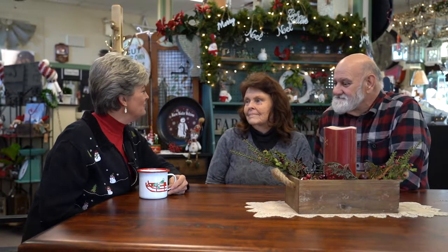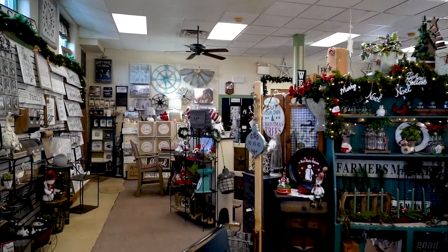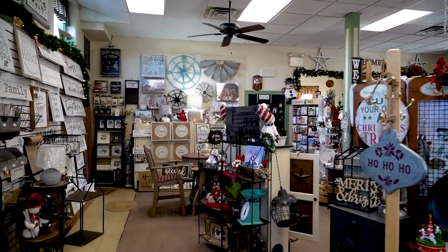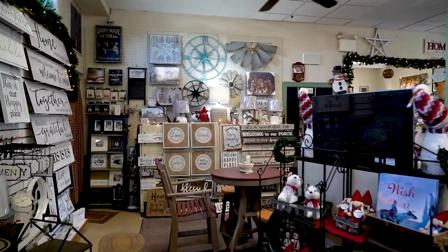I would love for you to share how the store got its name. Well, we started when we had the restaurant, the Energy Station across the street. It was not my intention to start a gift shop, but people would come in — older people — and they'd say, we make this or we make that.